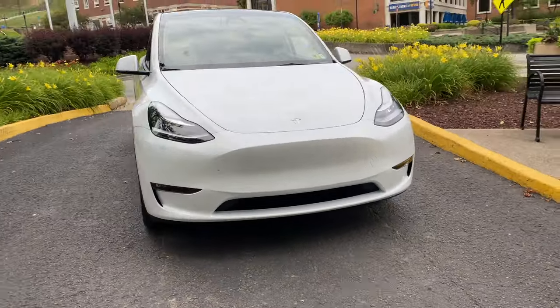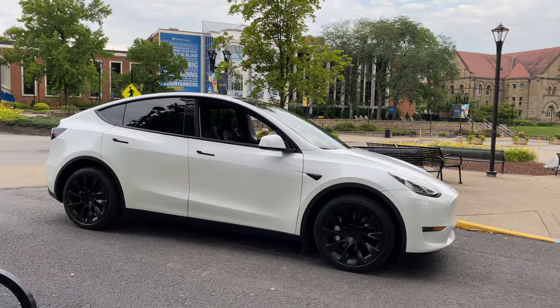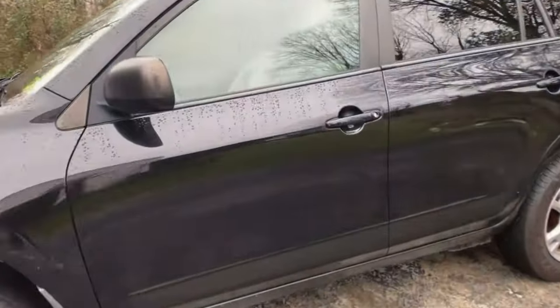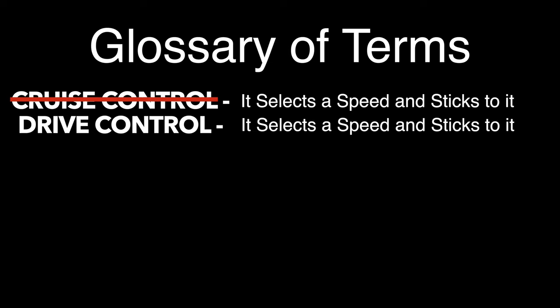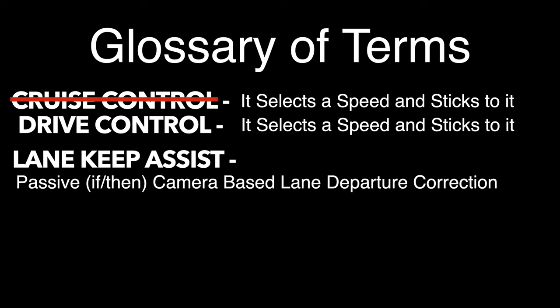Let's all get on the same page with a glossary of terms. We'll start with the most traditional: cruise control. My 2012 Toyota RAV4 has cruise control — you click the little button to turn it on. It selects a speed and sticks to it. Fisker calls this drive control, but that doesn't change what it is — it's cruise control. Next is Lane Keep Assist. Lane Keep Assist uses a front-facing camera to know when to intervene if you begin to drift out of your lane. Lane Keep Assist is not active — it's passive. If. Then.